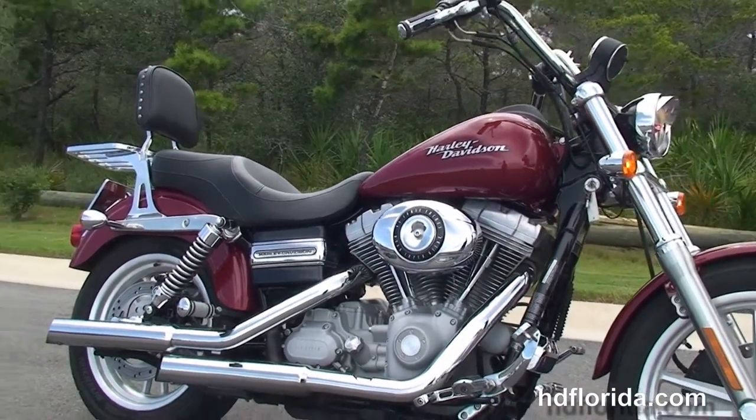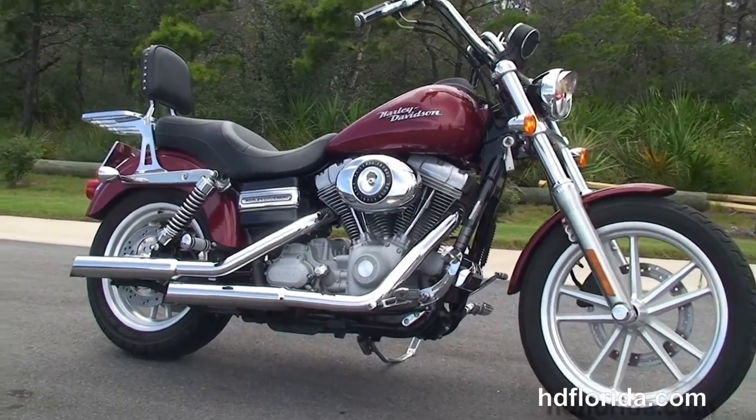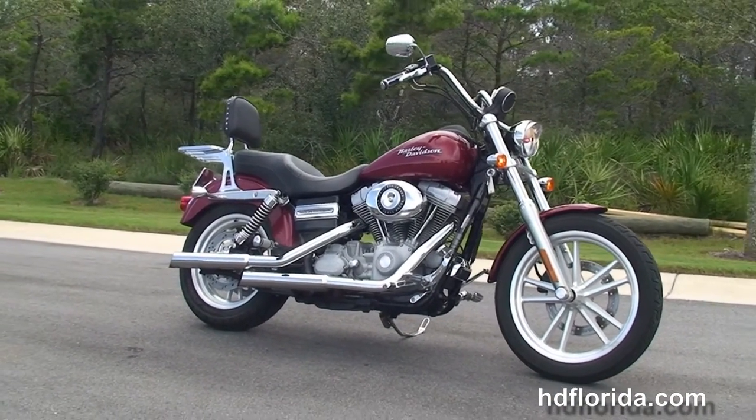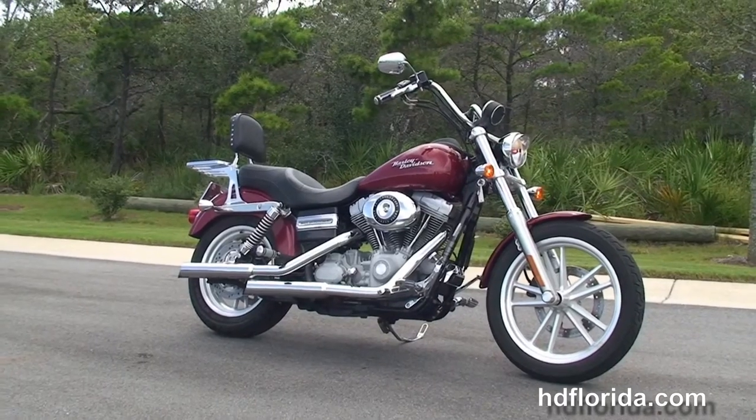We finance used Harley-Davidson for up to 72 months, and be sure to ask about our Fly and Ride program. Here at the world famous Harley-Davidson Panama City Beach, all our bikes are fully serviced and safety inspected.